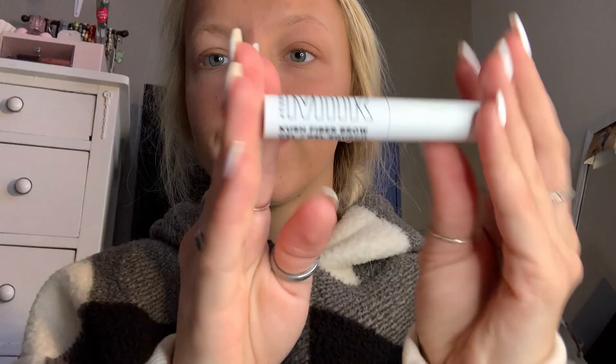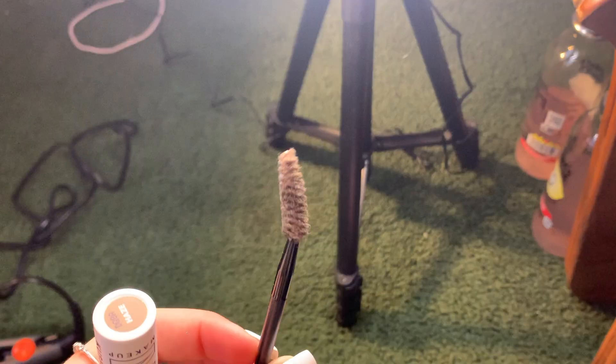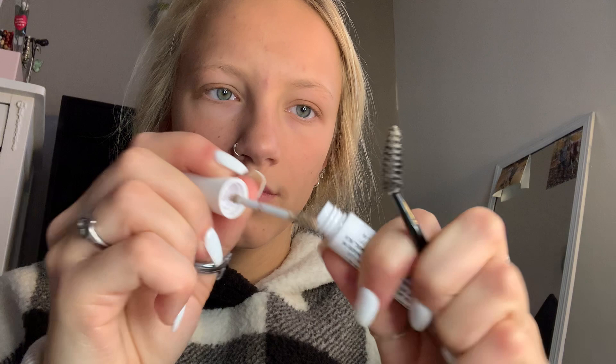I'm using the same brush I used for bronzer to put the blush on my cheeks. Now I'm using a Milk Makeup product — this is the Kush Fiber Brow Gel. I use a really old spoolie, take some of the product, smear it on there, and then trace my eyebrows.